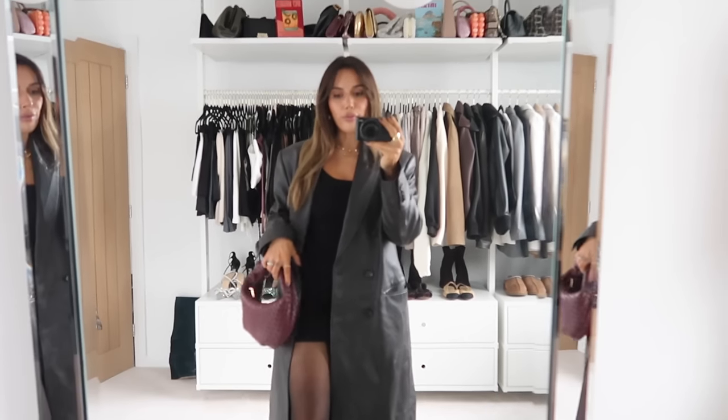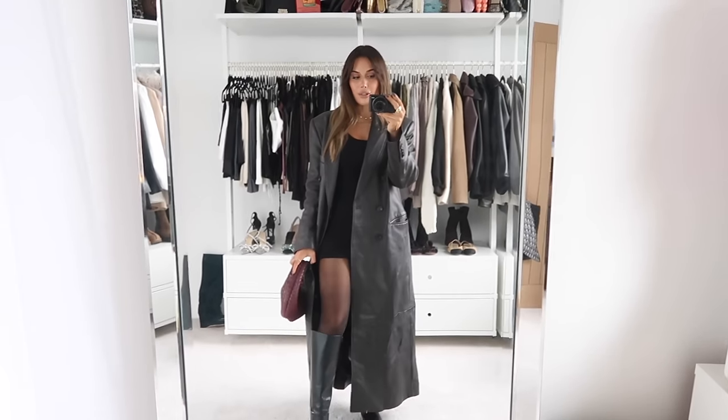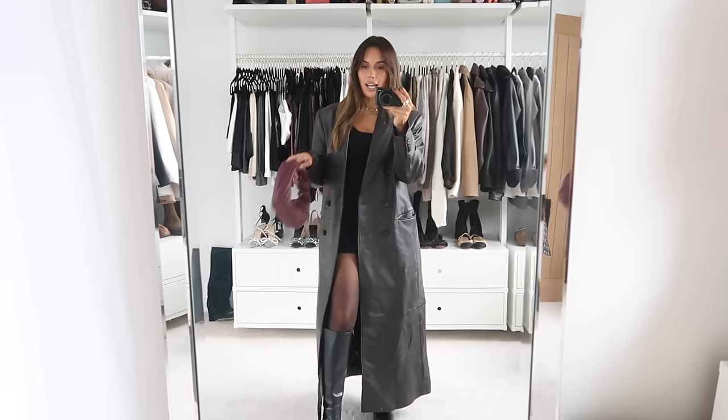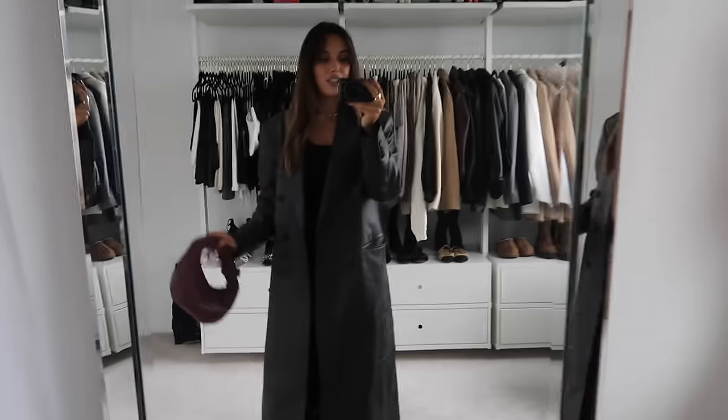The dress is from Reformation and I've got some sheer brown tights on. This was a game changer for me — buying sheer tights in brown rather than black. I think there are just some outfits that need brown and not black. I've got my Stuart Weitzman boots, which are one of the best Bicester Village finds ever — I wear them all the time and they were so well discounted. My Anthropologie bag has all my stuff from earlier in it.